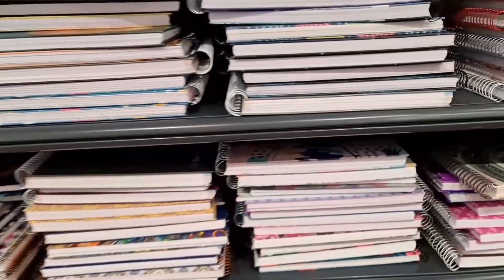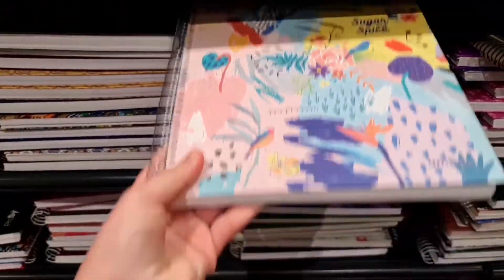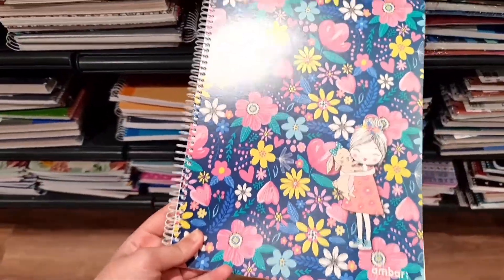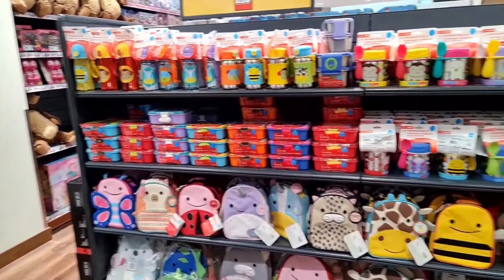So many huge notebooks and they're all colorful, like this one, and another one that has a lot of flowers and a little girl standing. Some stuff for kindergarten as well.